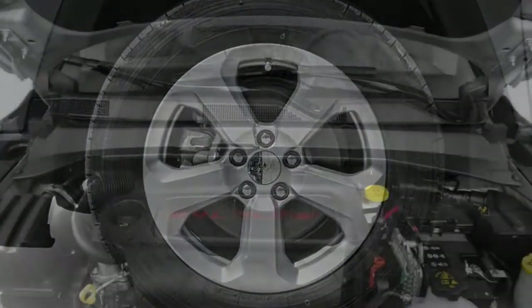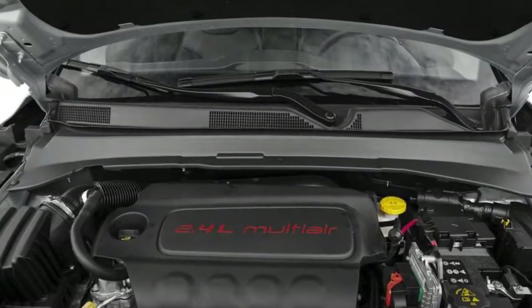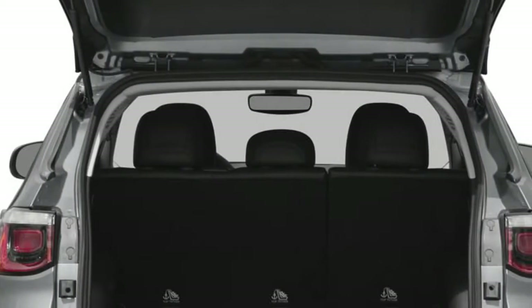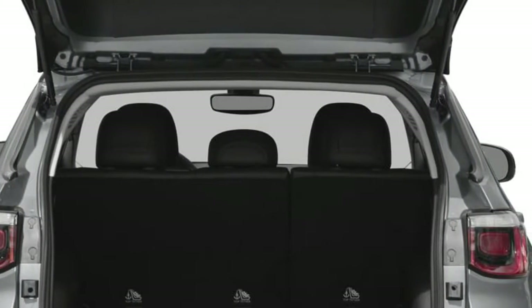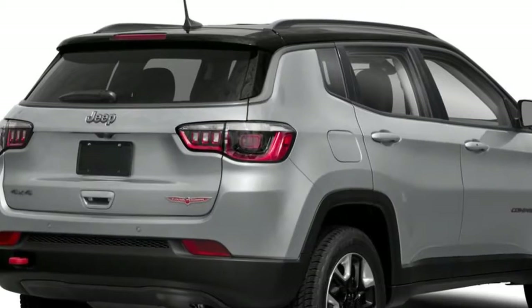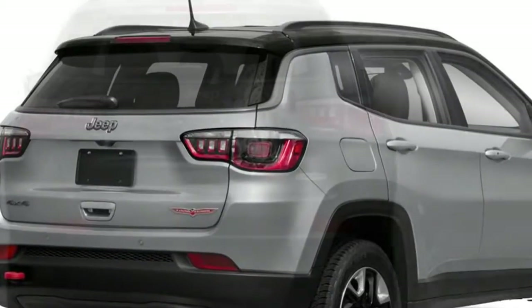There are too many cute SUVs on this planet, which is why Jeep's unapologetically tough styling is always welcome. The Compass is more a mini Grand Cherokee than the Cherokee, with a high, broad and flat bonnet, squared-off headlights, signature 7-slot grille, and bulky strong wheel arches. This is a darn good-looking small SUV.